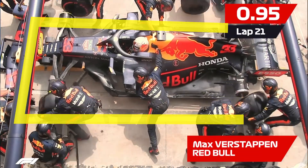Number two: the driver enters the box and parks the car precisely within the designated area.